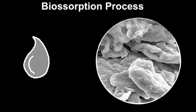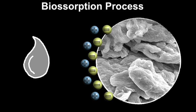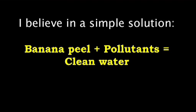How does it work? This process is called biosorption, and the negatively charged molecules on the surface of the banana peel attract the positively charged heavy metals from the wastewater. After 40 minutes, at least 65% of pollutants can be removed. I believe in a simple solution: banana peel plus pollutants equals clean water.